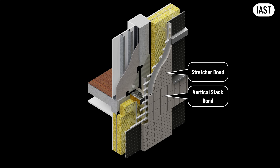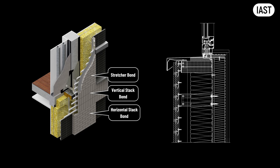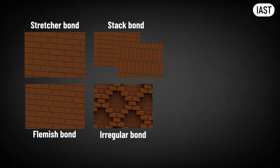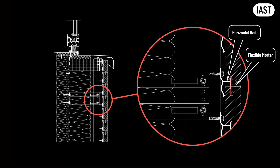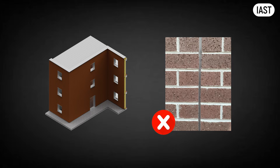In rainscreen brick slip systems, the brick bond is purely visual. Because the slips aren't stacked and don't rely on one another structurally, the pattern carries no load at all. That means we can use stretcher bond, stack bond, Flemish bond, or even irregular patterns with recesses and protruding bricks like on this building. The only limitation comes from the rail geometry — patterns like basket weave or herringbone aren't practical. But most conventional bonds are perfectly achievable. With brick slips, we also don't rely on mortar to transfer any load. The mortar is flexible, and the slips sit within apertures in the horizontal rails, allowing them to move with the building. So, unlike masonry brick facades, we do not need to provide movement joints for thermal and moisture expansion, making it possible to have a completely continuous surface without movement joints.